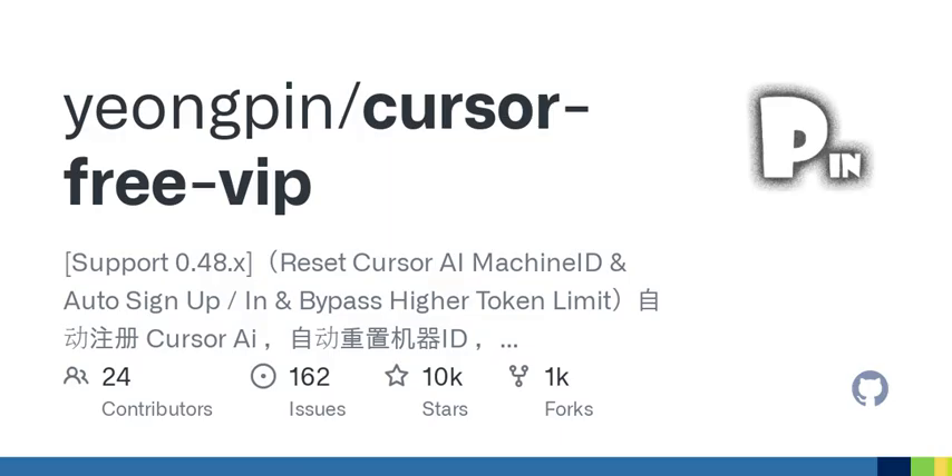Have you ever felt overwhelmed by the number of tech tools available today? It's like every day there's something new that promises to make our lives easier or our work more efficient. Well, Cursor AI is one of those tools that folks are buzzing about. Pretty cool, right?